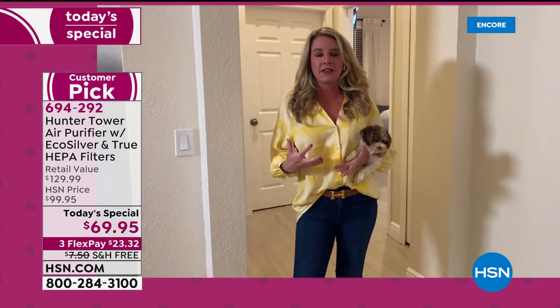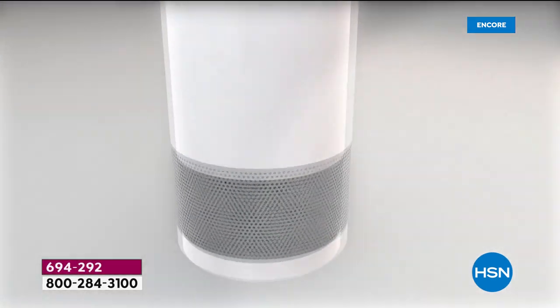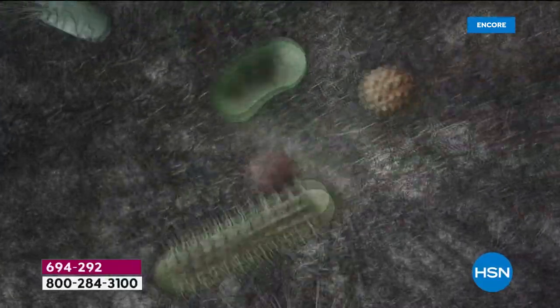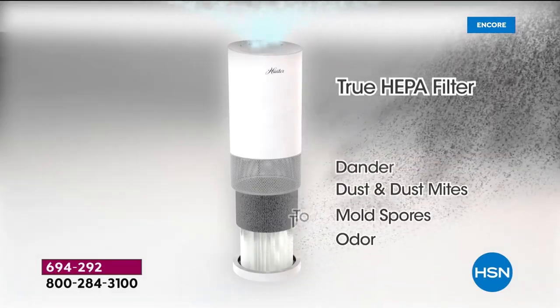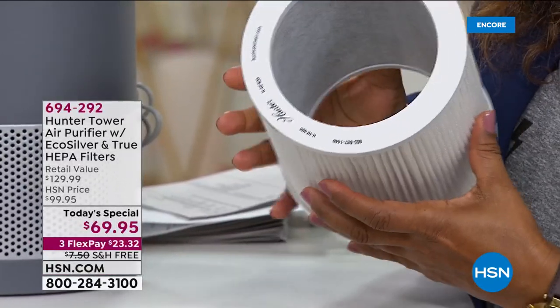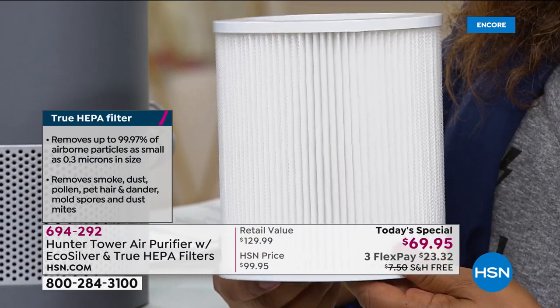This is what sets it apart in the marketplace. The pre-filter exclusive to Hunter inhibits the growth of microorganisms — it's called eco-silver. Microorganisms means bacteria, mold, viruses — all that stuff. When that goes in the pre-filter, it stops growing, it can't grow anymore. Cold and flu season are just around the corner. When somebody comes into your home and sneezes, you'd rather it go into that pre-filter and stop growing than spread into your furniture. And then we have a true HEPA filter — not HEPA-like, not HEPA-tech, true HEPA, the best of the best.